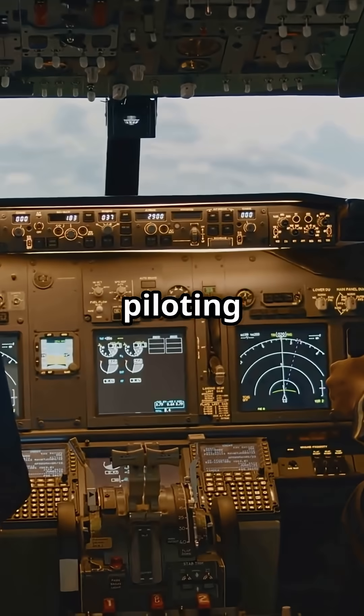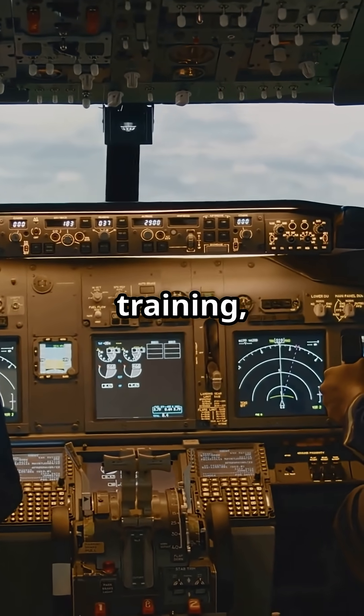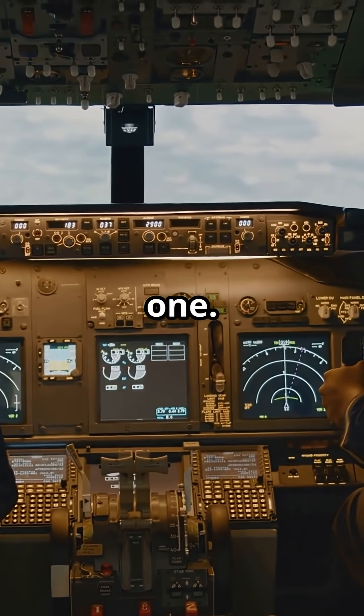Ever flown Ryanair and thought the landing felt more like a slam than a kiss? That's not bad piloting. It's design, training and safety all rolled into one.